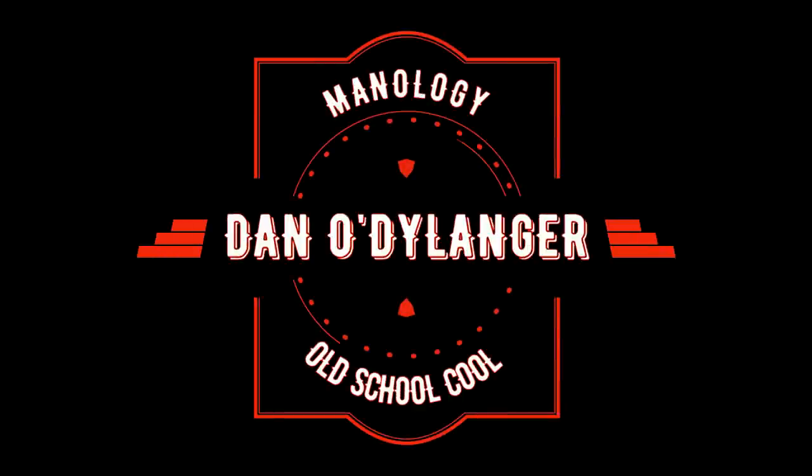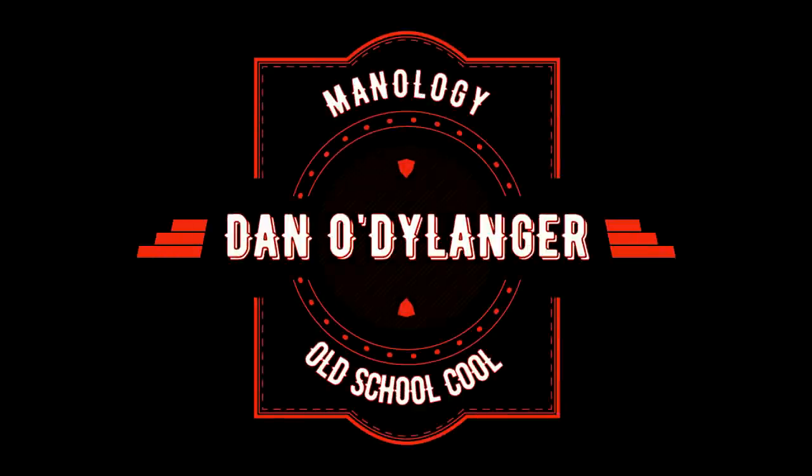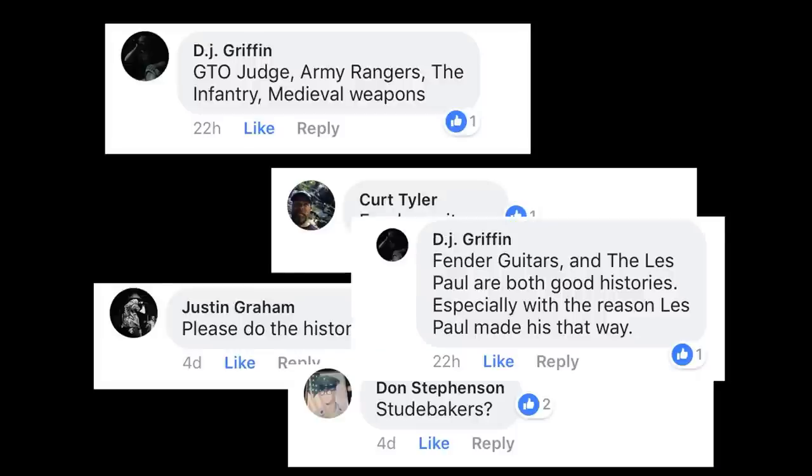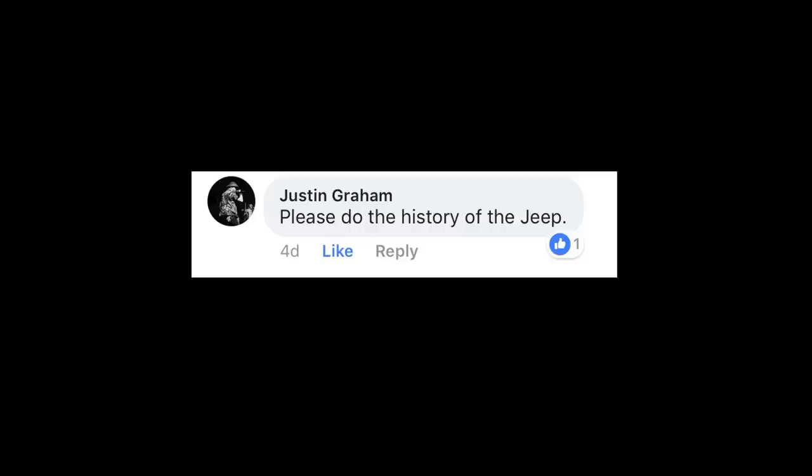Recently I put out a feeler post on Facebook to see what topics you guys would like to learn about here on History Of. I received a handsome amount of good ideas but was completely intrigued by this one, submitted by Justin Graham. Thanks Justin for submitting the idea for this video. Today we're going to be looking at the history of the Jeep.